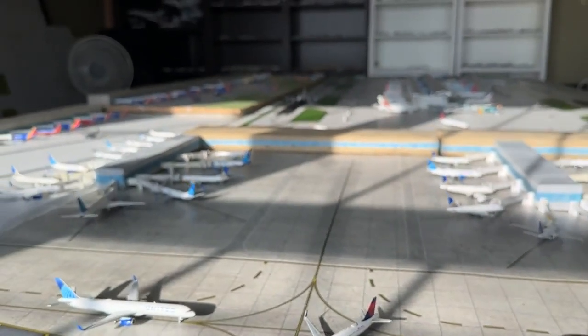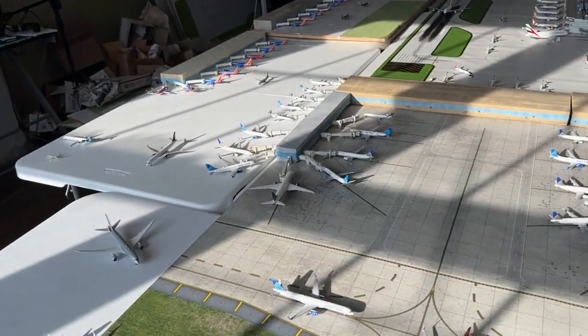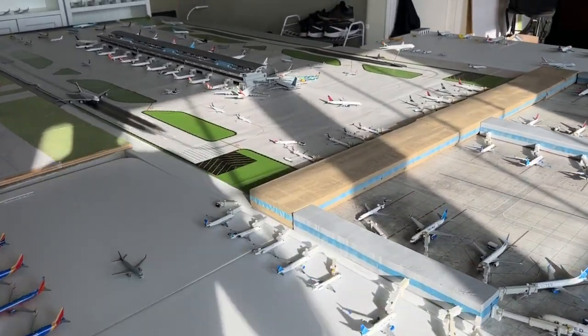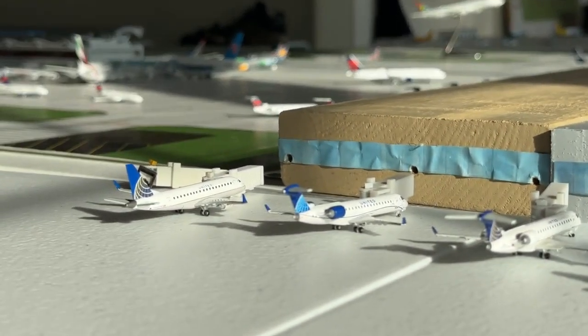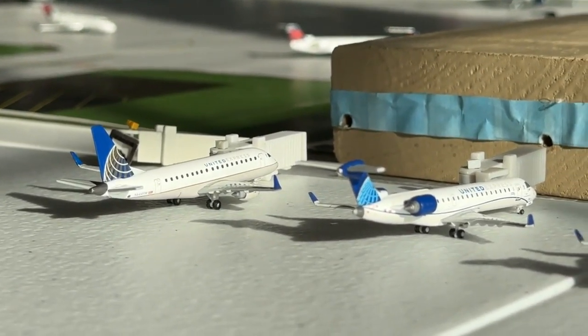Let's go ahead and do Terminal B and then we'll proceed to Terminal A — just how it came out, so apologies there. The United Express Embraer E170 is coming in from New Orleans and making a service over to Cleveland.